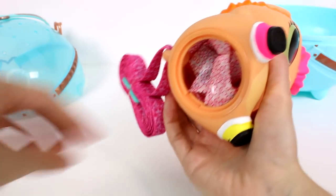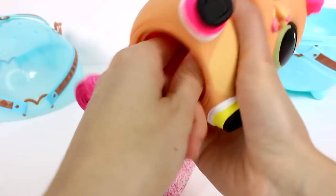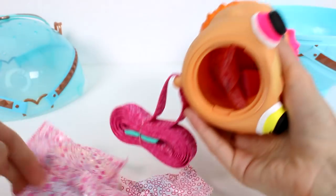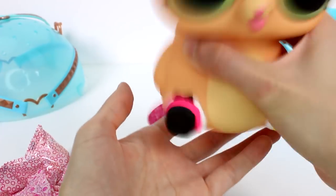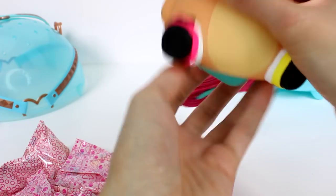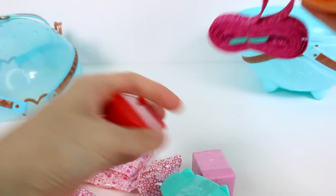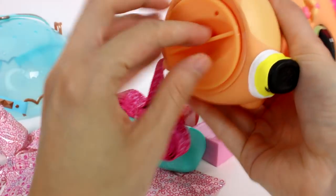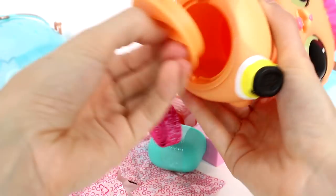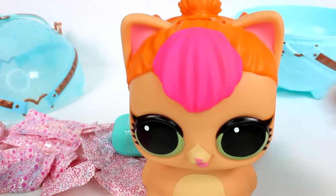Let's go ahead and twist this and pop this open and get all of our fun surprises out. So we have a bunch of blind bags — there's just so much. You can see it goes all the way up to the head. We got one of our surprises out. Let's see if we can get the other ones. Okay there's one hanging right here, another one, and then the last one. And then I'm going to put this back on her — you can store all of your stuff in here.